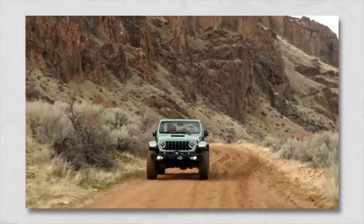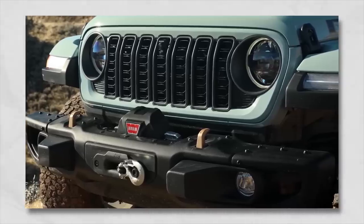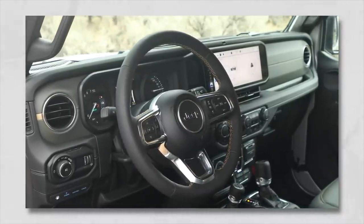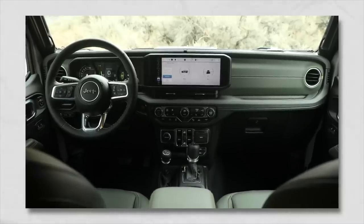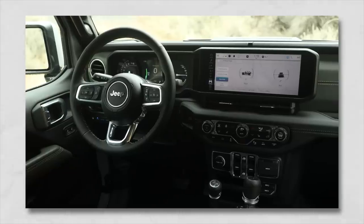On the Rubicon X, the High Altitude, and the 392, there's the availability to add a more refined cabin experience — the Standard Premium Cabin Package, which includes acoustic front glass, reinforced sound deadening in the carpet and on the B pillar, the front windshield support, and all sorts of areas of the cabin, which is going to eliminate a lot of road noise. The thicker carpet, the front acoustic glass, and sound deadening are really going to give an improved driving experience for those coming from a luxury vehicle who want to explore the Jeep lifestyle without sacrificing daily commute comfort.